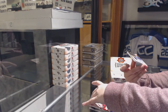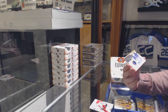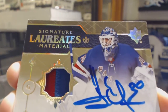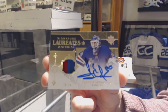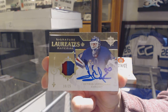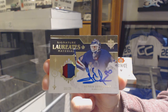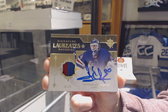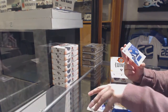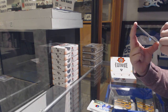We've got a Signature Material Laureate, number 25 for the New York Rangers, Henrik Lundqvist. Pretty nice hit for the Rangers. And a rookie jersey for the Maple Leafs of Travis Dermott, number 2399.